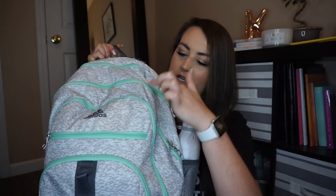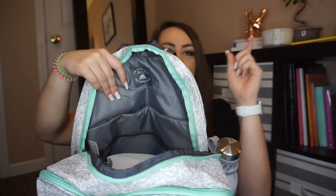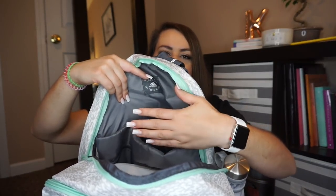My book bag is so giant. There are five pockets total. Pocket number one is the big top pocket — this is just where I keep my books. I also have the padded laptop pocket. I'm planning on taking notes a few different ways: on my iPad Pro with the Apple Pencil, and possibly on my laptop as well. So in that laptop pocket I'll either have my laptop, my iPad, or both. My book bag is going to be very heavy.